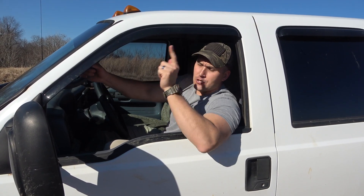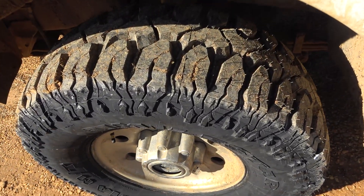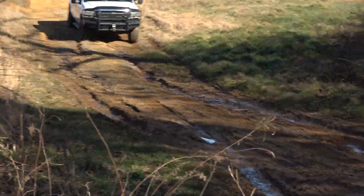So Ralph was really heavy and his tires were bald, so we've got new tires. Check those suckers out. We're going to see if we can get out here a little bit easier today without getting stuck — 8,000 pounds of fury.